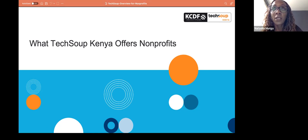Kenya Community Development Foundation is a public foundation based in Kenya. Our mandate and mission is working with communities in terms of enabling them to address some of the challenges that they face. We also have a keen focus on building capacity for organizations, and this is how we come in with our program dubbed TechSoup Kenya.